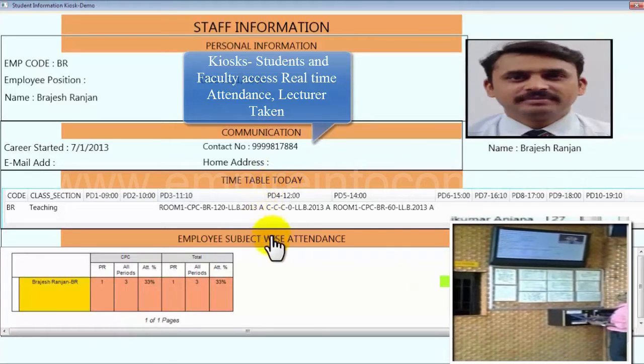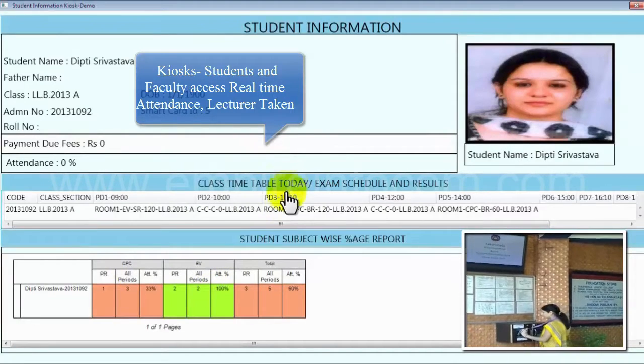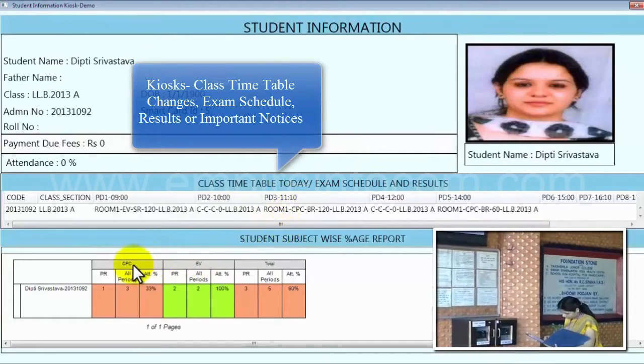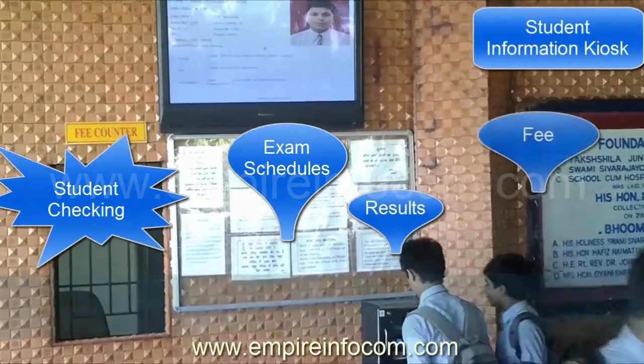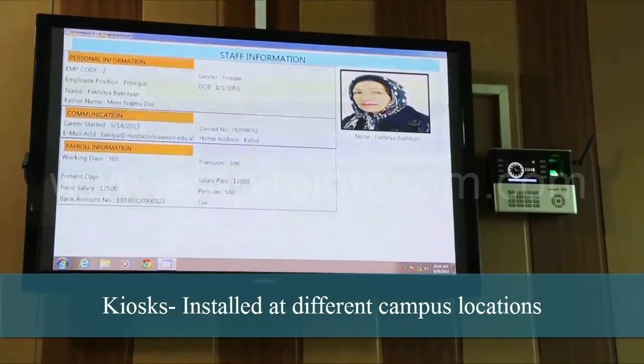By kiosk, students and faculty can know student subject-wise attendance, total lectures taken by faculty, attendance shortage, class timetable changes, exam schedule, results, or important notices. Kiosks are installed at different campus locations, hence minimizing administration work to minimal.